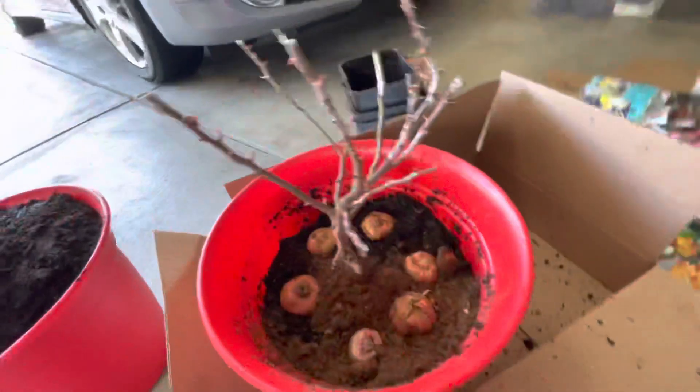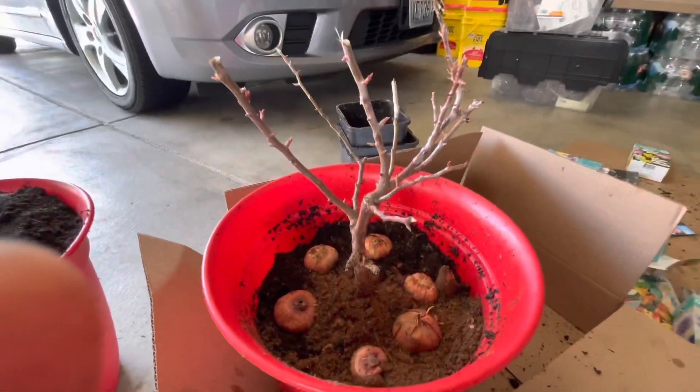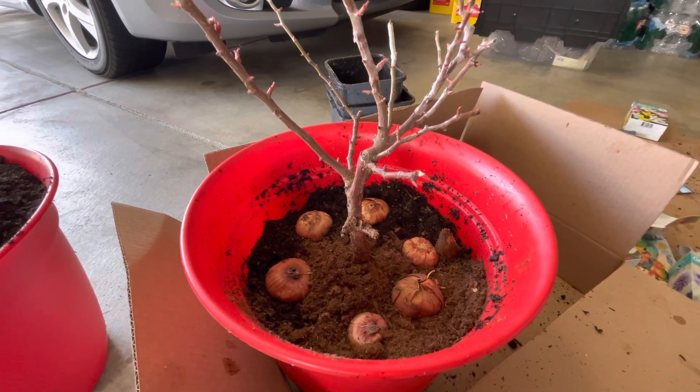Anyway, thanks for watching, stay tuned, and let me know what you guys think! By the way, we are in the Pacific Northwest and we're going to have a lot of rain — it's going to be just right for planting. Bye guys!